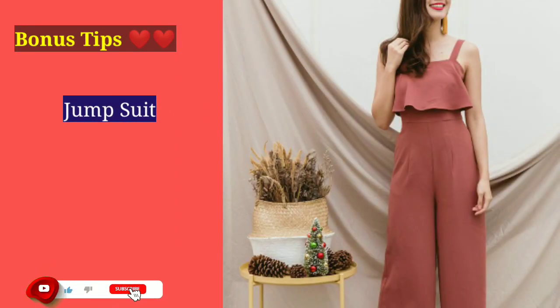On the other hand, if we talk about western outfits, and you are comfortable wearing them, you can invest in jumpsuits. Jumpsuits are a very good option for you because they provide volume and can make you look a little fuller.